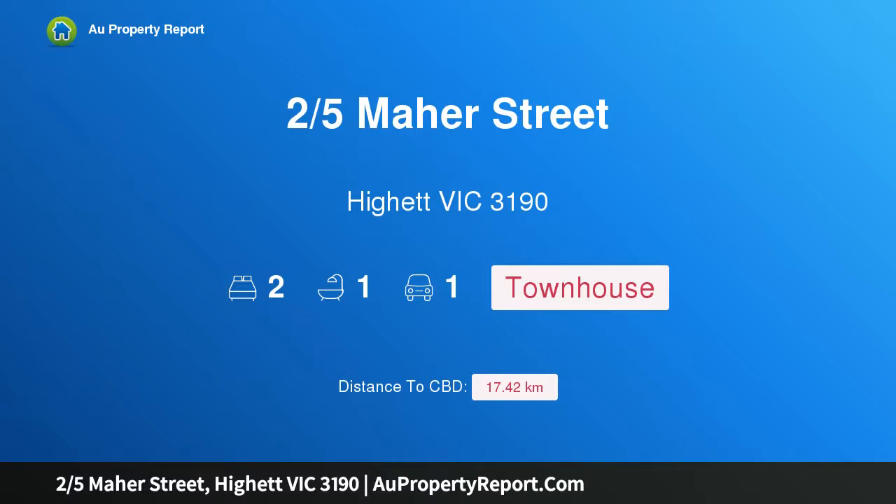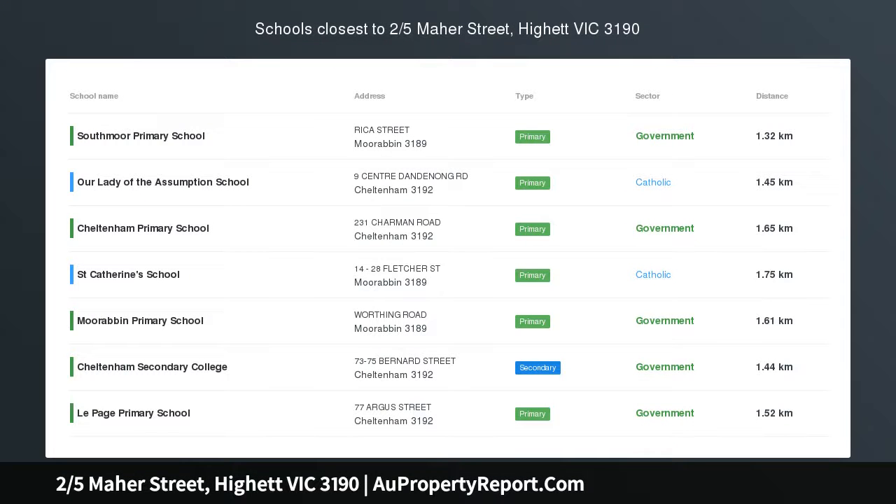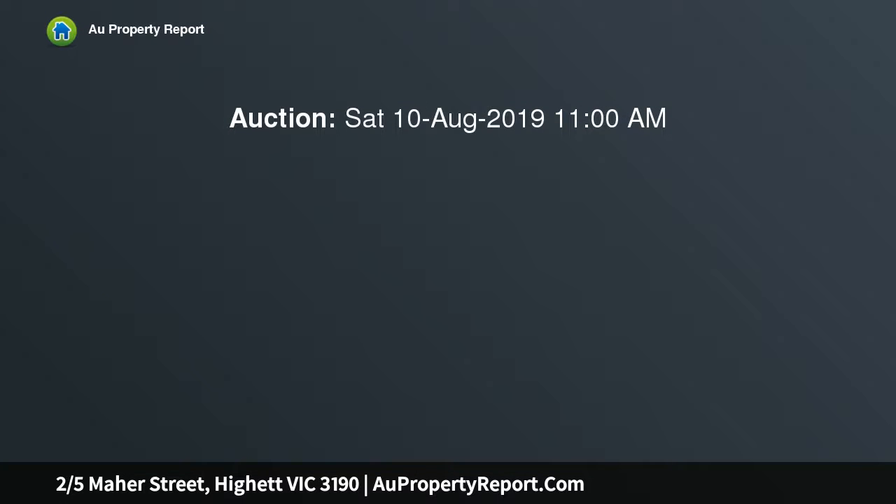Hi, I am glad to introduce property 2/5 Maher Street, Highett VIC 3190. North Sun, superspace and Southland so close — stop shopping around. Southland's biggest surprise package is here.